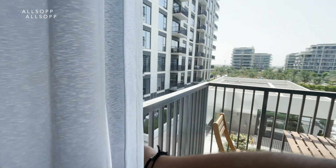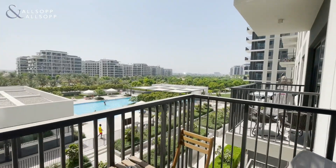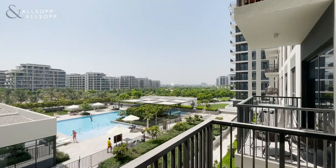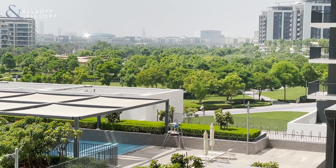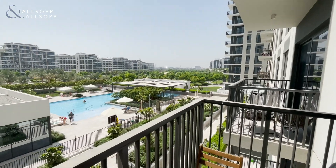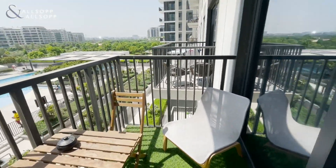The beautiful aspect of this property in particular is the pool and park-facing aspect. You have the Dubai Hills Estate Park in the distance, a lush greenery view, and obviously a view of the pool as well, with a fantastic terrace area to enjoy it.